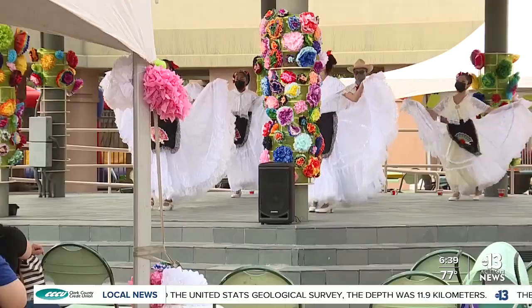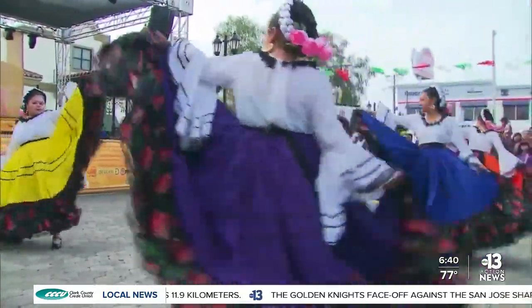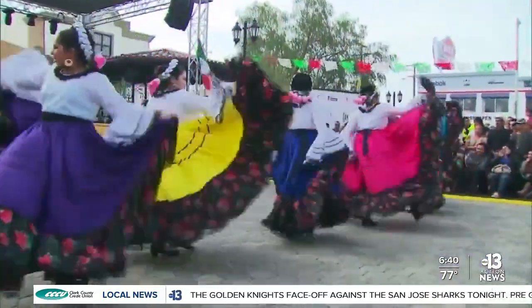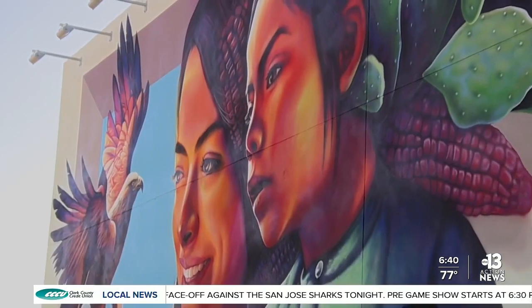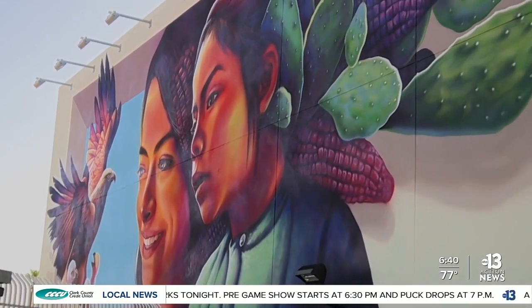Now anyone passing this community center at Eastern and Stewart can see this mural for themselves and be a part of celebrating a colorful culture, rich in diversity, history, and filled with resilient people. Reporting in East Las Vegas, I'm Melissa Bethencourt.